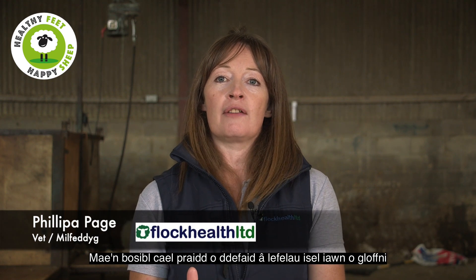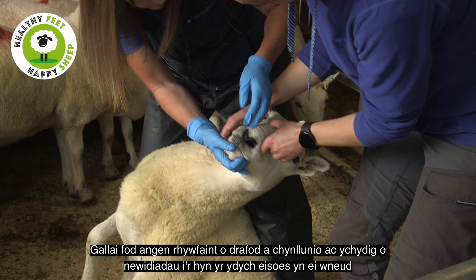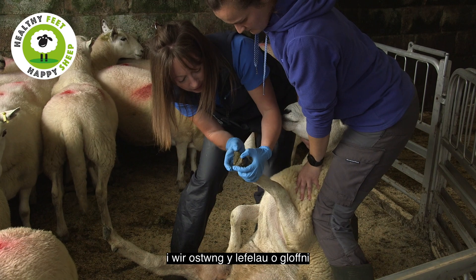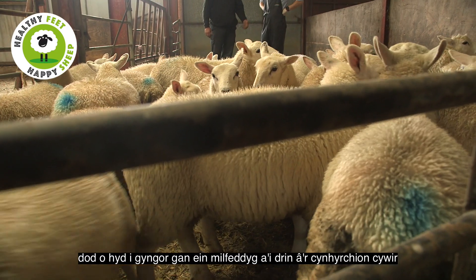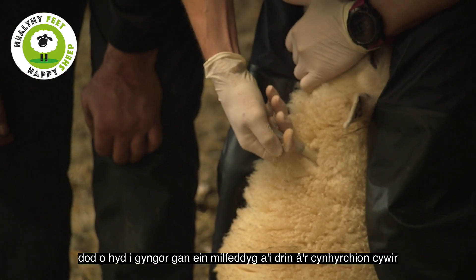It is possible to have a sheep flock with very low levels of lameness. It may just take some discussion, some planning and a few tweaks to what you're already doing to really reduce those levels of lameness. We've dealt with lameness issues in our flock by making sure we understand what the disease is, finding advice from our vets and then treating it with the right products.